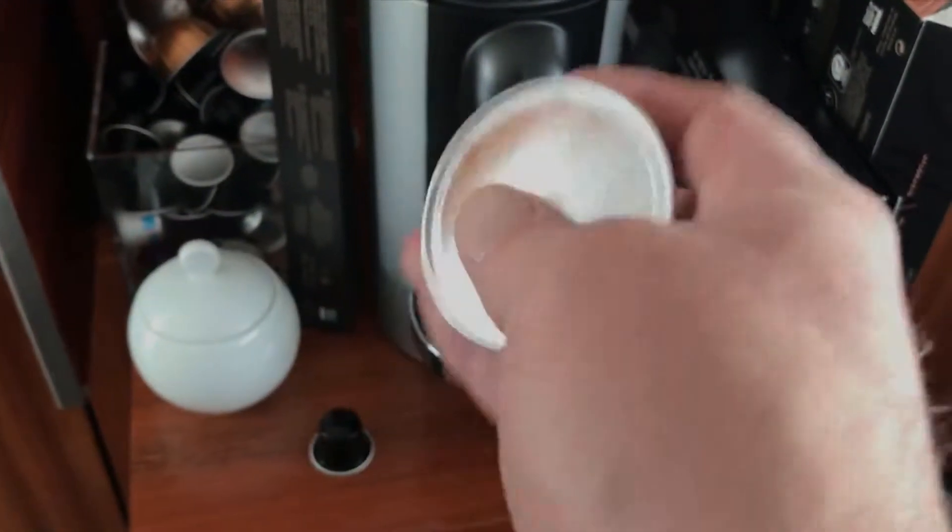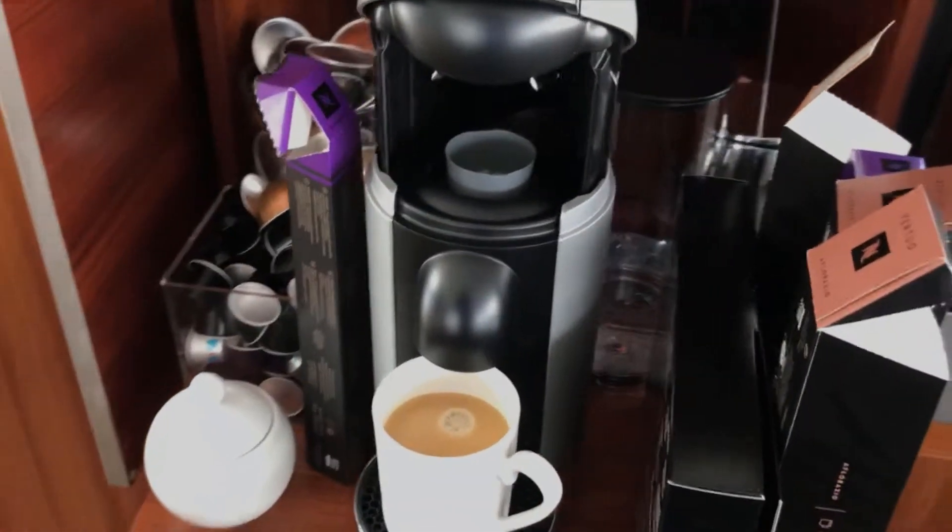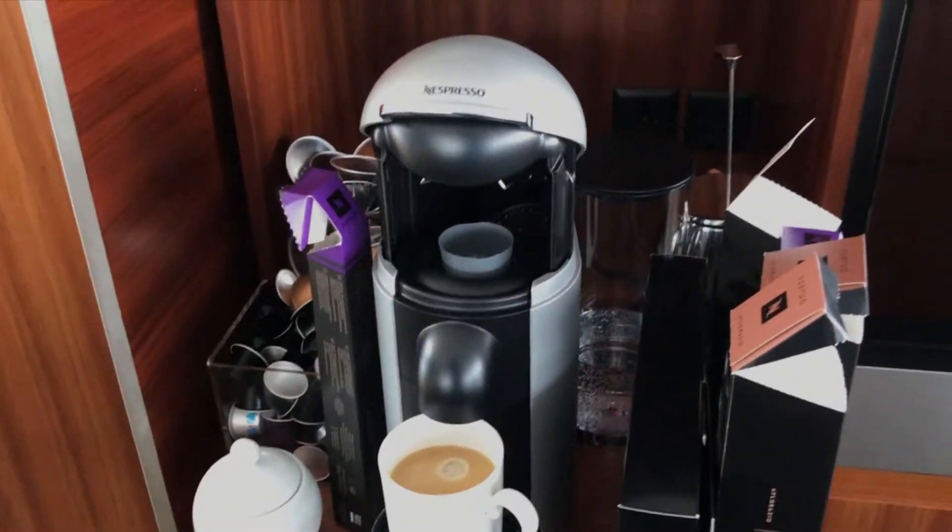Two thumbs up for this invention by Nespresso.